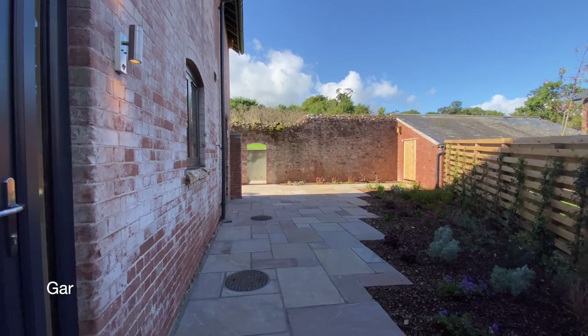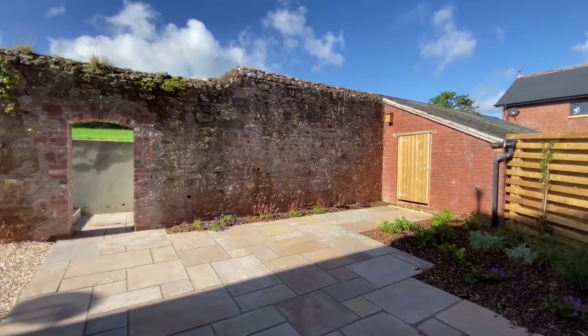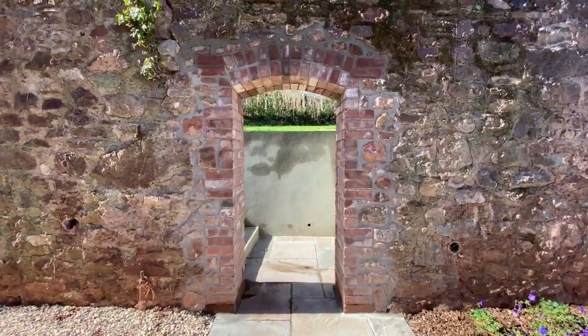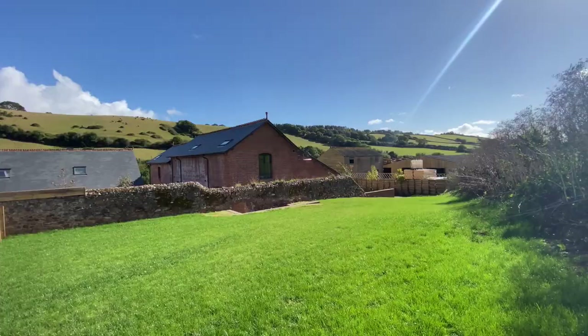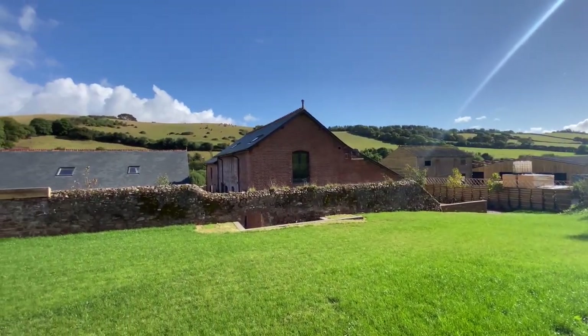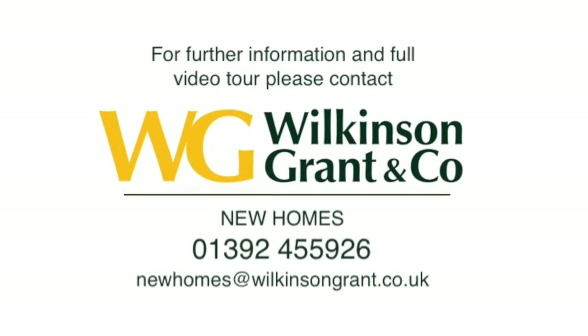To the rear of the property is an enclosed garden, which has steps leading up to the large upper garden, which benefits from views across the valley. Thank you so much.